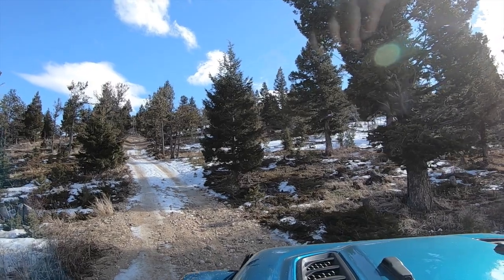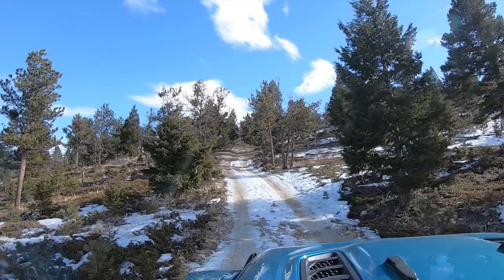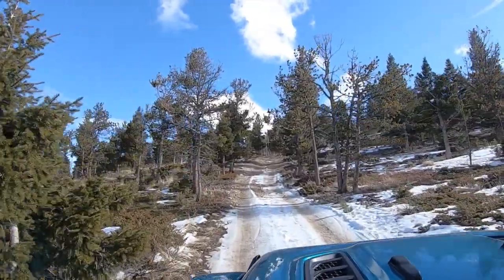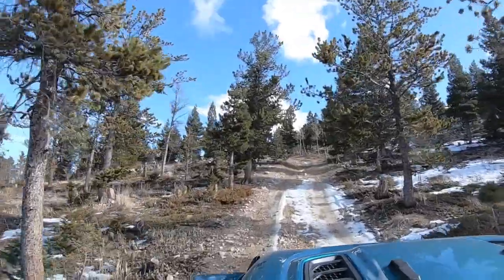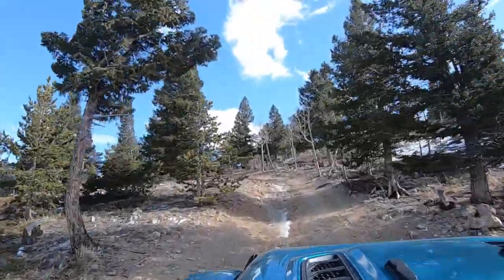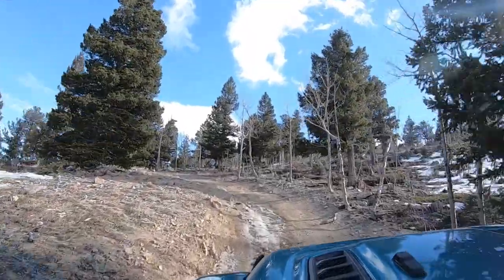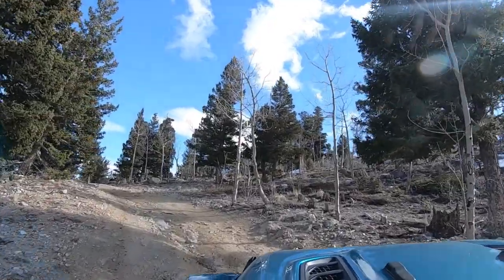Hello everybody and welcome to the Switzerland Trail. I'm Nicholas with Pepper and Mint Off-Road. Today's trail dates back to the late 1800s when both miners and tourists would use this trail to get between Nederland, Gold Hill, Ward, and the historic, now ghost town of Caribou. It's about 20 minutes outside of Boulder, Colorado, and it's a wonderful, easy trail for a nice leisurely drive.